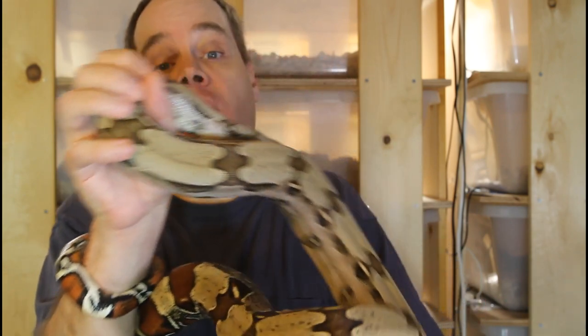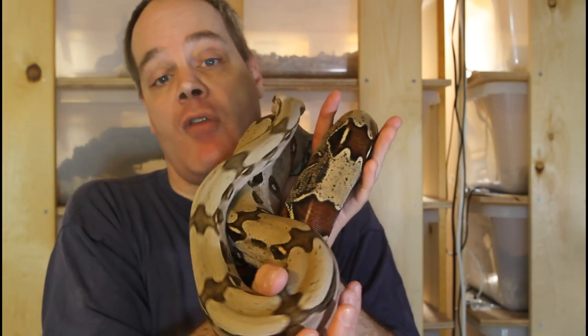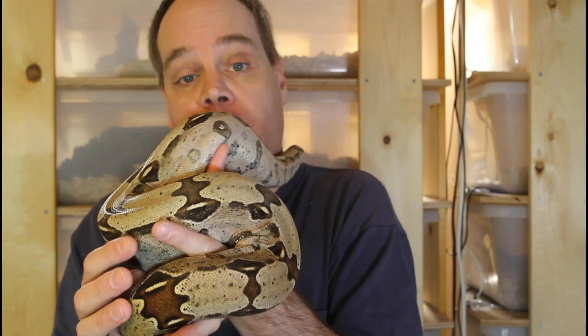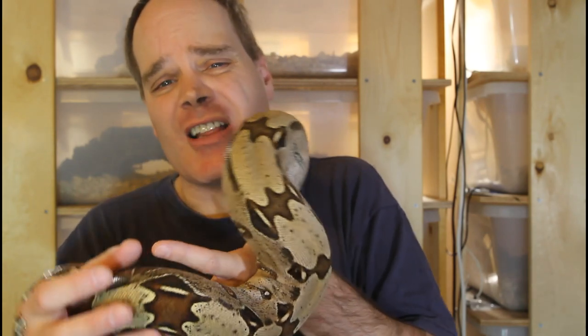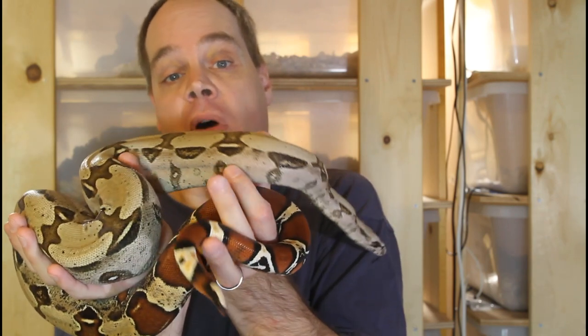If you are breeding boas, it really pays to have a good source of live fuzzy mice, and live mice of all sizes for that matter. Although in general it might not pay off to breed your own rodents, I do breed a few tubs of mice specifically for this purpose. There's a lot of work and I don't really like the smell, but you really can't beat a constant supply of live fuzzies for your baby boas. You may be lucky and have a pet store breeder close by that can supply them, but it really made sense for me to breed my own.